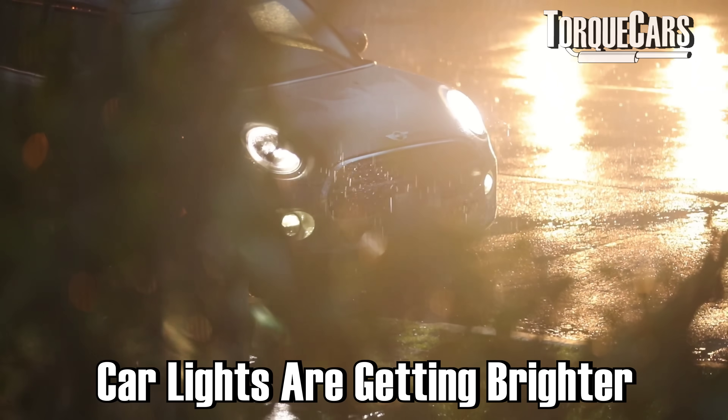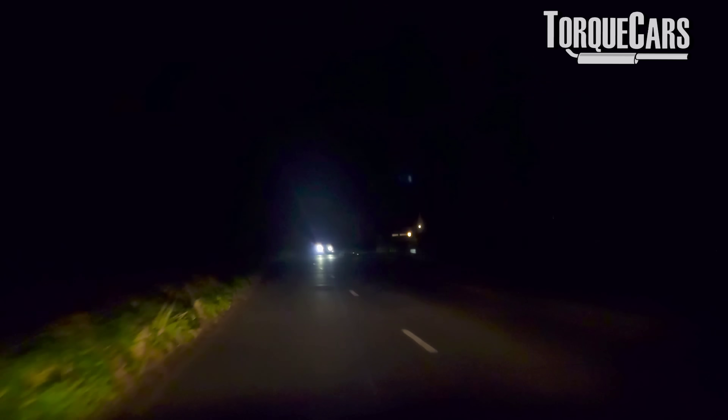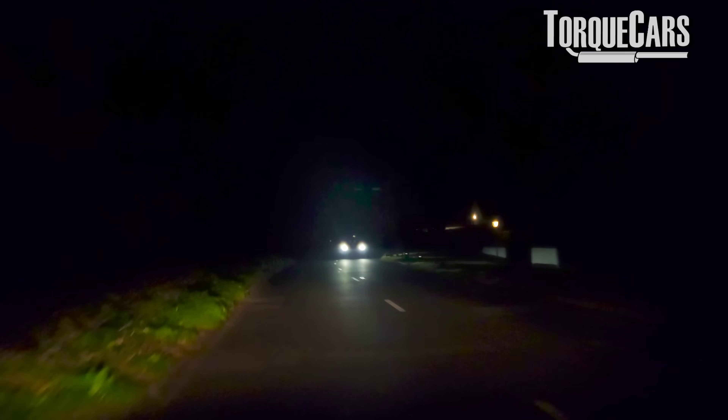Have you noticed that lights on cars are getting brighter? In fact, it's become a major problem. About 90% of drivers state that car headlights are just too bright. About 25% of these drivers try to avoid driving at night, or just don't drive at night, because of the glare that they get from headlights.